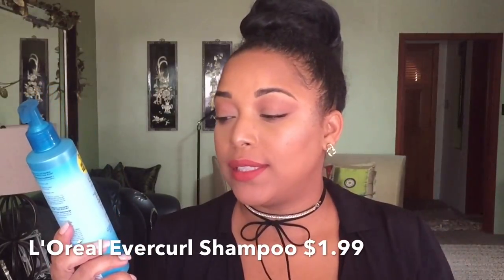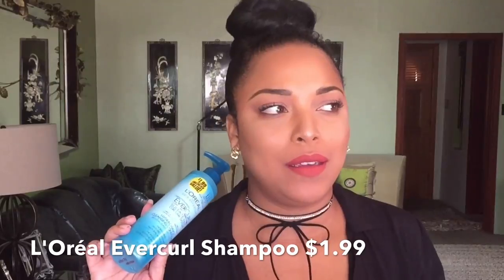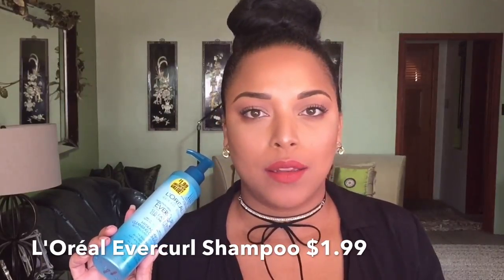The first item I have for you is the L'Oreal EverCurl — it is sulfate-free, their Hydro Charge Cleansing Conditioner. You might wonder how this can be under $20, because I only paid $1.99. Yes, I got this from my 99-cent store! Don't sleep on the L'Oreal EverCurl sulfate-free curl care system — it was $1.99 at my 99-cent store.